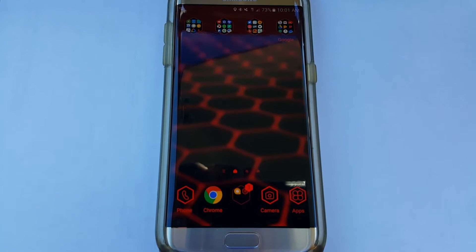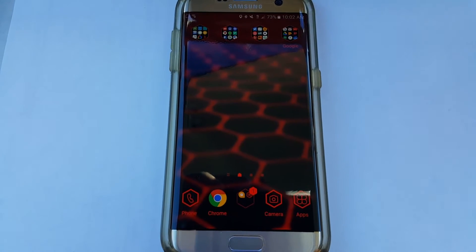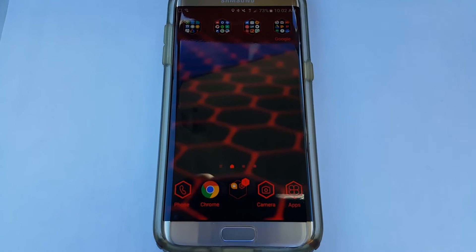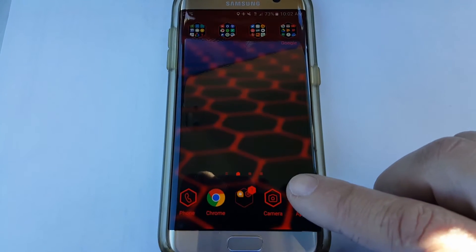Coming out from the shadows, this is Naked Ninja with another video. Today's video is just going to be a short video showing the Nougat update on the T-Mobile Samsung Galaxy S7 Edge.